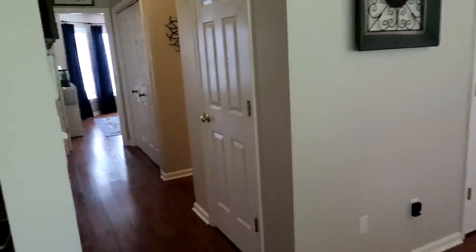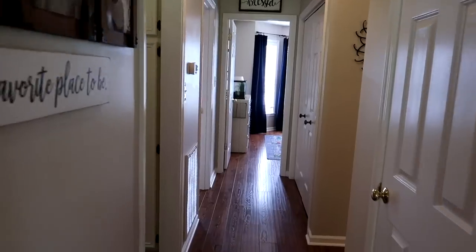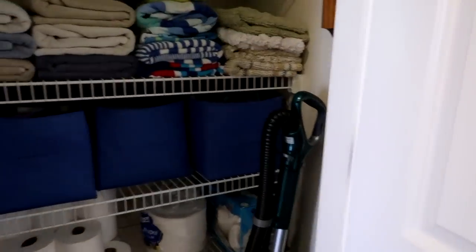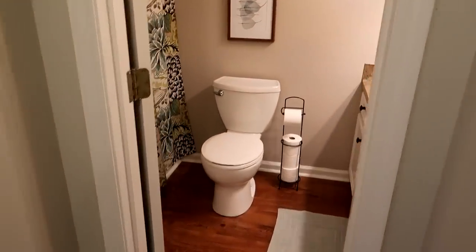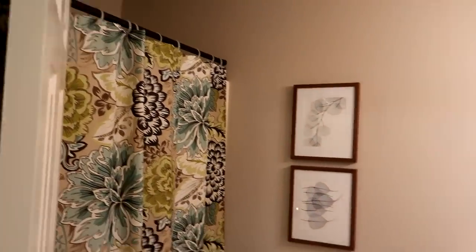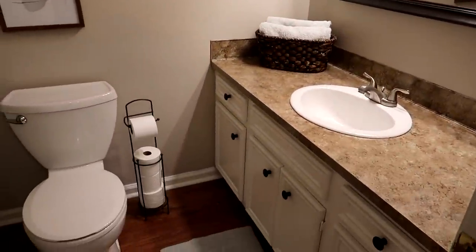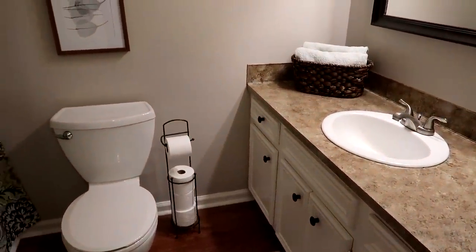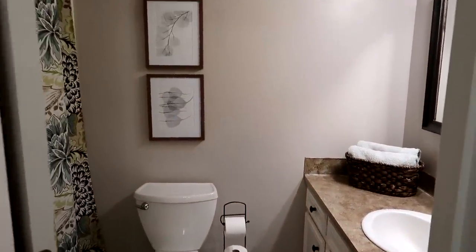If you come down here, this is the hallway with the other bedrooms and the guest bathroom. This door right here is just our pantry linen closet, and right beside that is the guest bath, which has a full shower. I did paint all of the countertops in the house — they are laminate that I painted to look like granite.